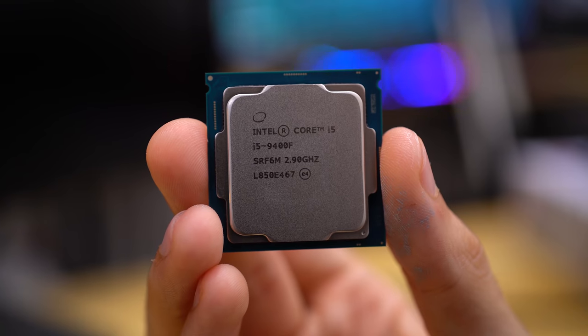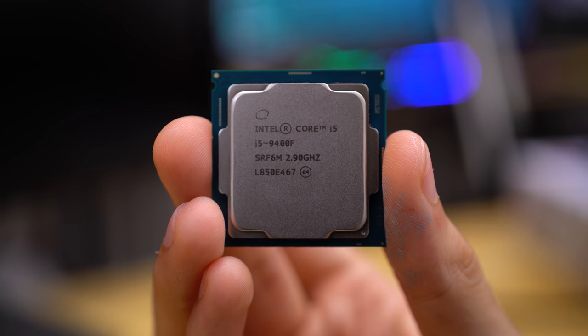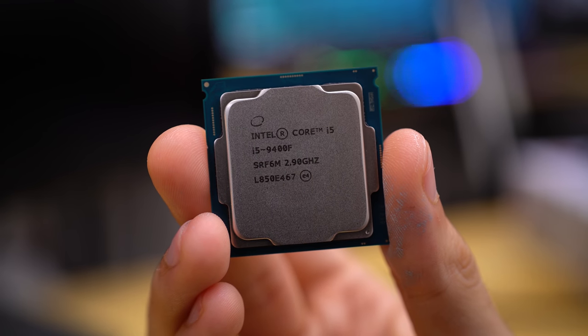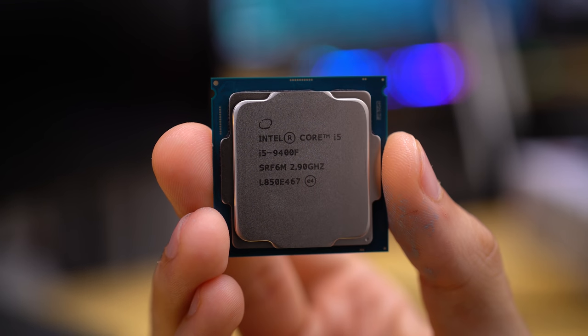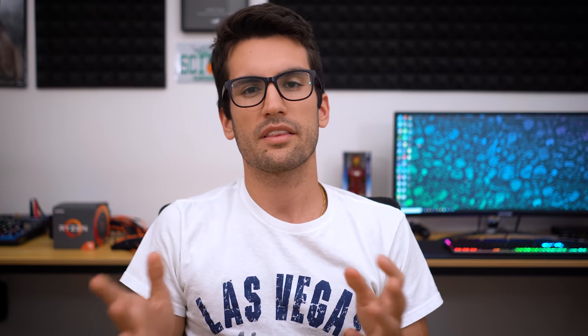Let's run through some of the specifications. The Core i5-9400F is a six-core, six-thread Coffee Lake CPU. Intel's 9th-gen stuff is very similar to 8th-gen in that core counts for the lower chips stay essentially the same. i3s are hyper-threaded four-cores, i5s are six-cores, and i7s are either hyper-threaded or non-hyper-threaded eight-cores, with out-of-box frequencies reaching 5 GHz. But what makes this particular Core i5 special? The answer is its price.